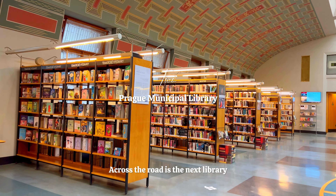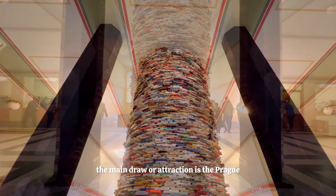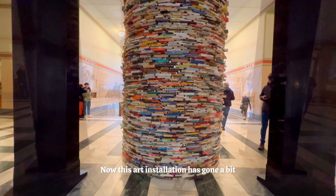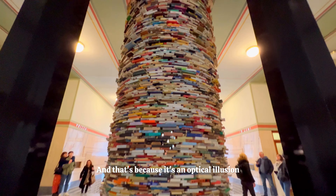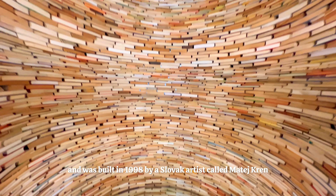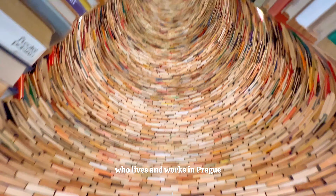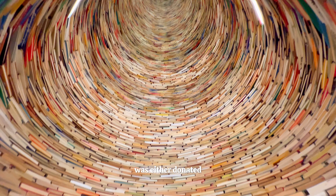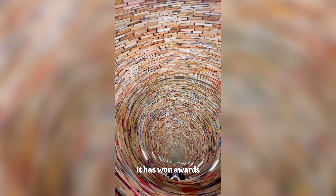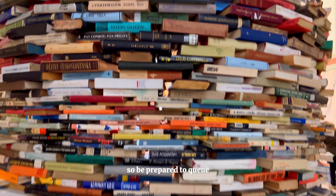Across the road is the next library, which is the Prague Municipal Library. The main draw is the Prague Infinity Book Tower, also called Idiom or the Column of Knowledge. This art installation has gone viral on social media because it's an optical illusion that looks like a tower of infinite books. It's a huge book tower made up of 8,000 stacked books, built in 1998 by Slovak artist Matej Kren. Every book used was either donated or saved from being thrown away. If you look through the tear-shaped opening you'll see the optical illusion. It has won awards, been featured in science magazines, and sees thousands of visitors every year, so be prepared to queue.